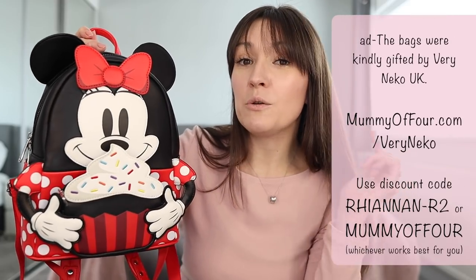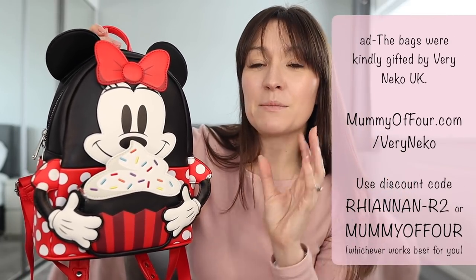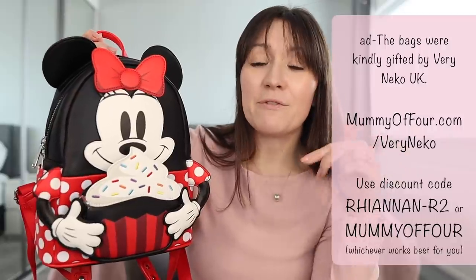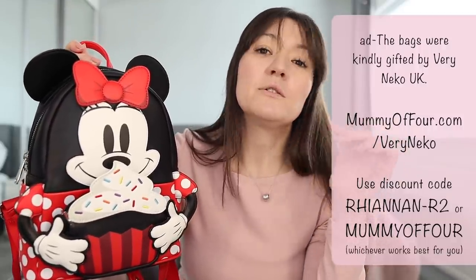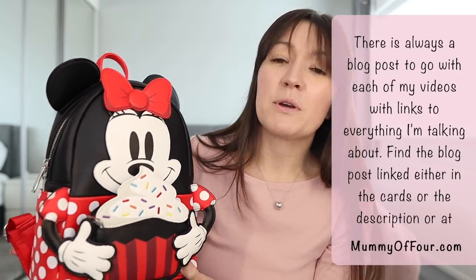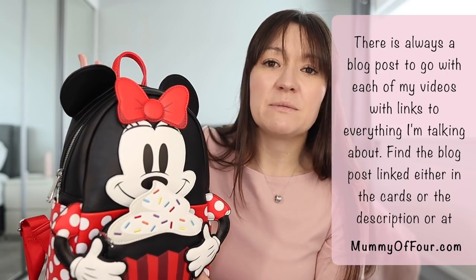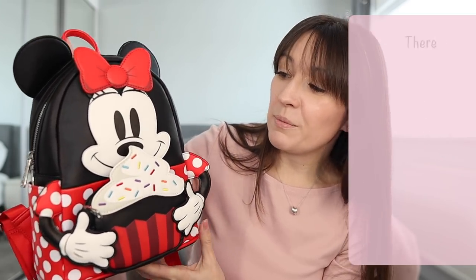Thank you so much to VeryNiko who have very kindly sent me the bags and ears that I'm going to show you in this video. I have worked with VeryNiko before and I have discount codes which you can find on screen and in the accompanying blog post. All the bits I'm showing are linked in that blog post, so if you're after a specific item of clothing or bag, you can find all the details there.